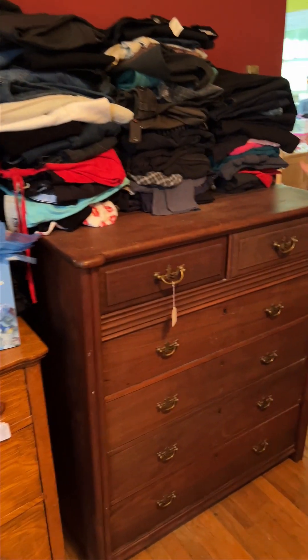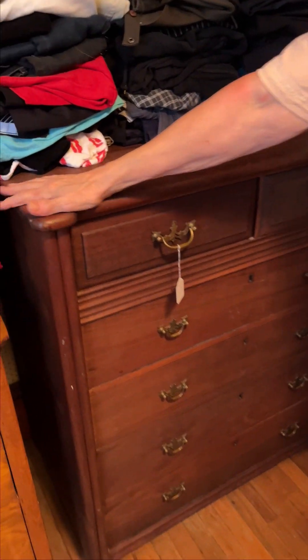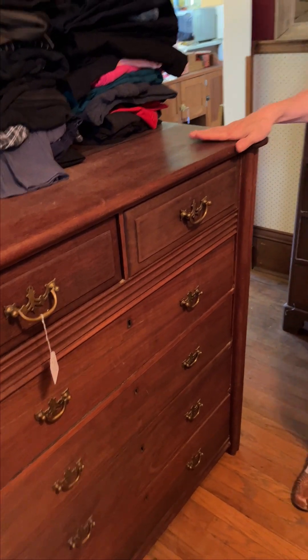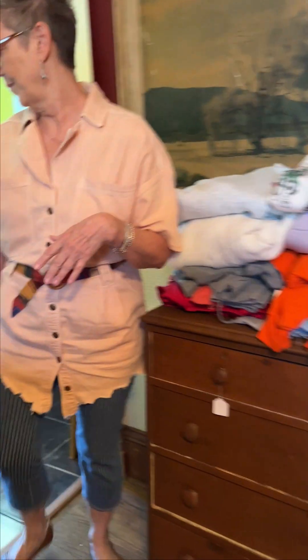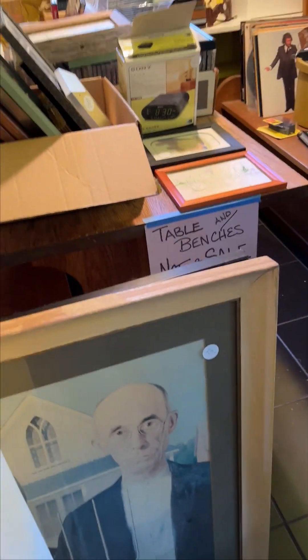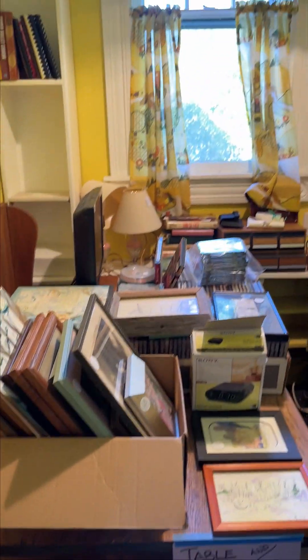Right here we've got an absolutely stunning walnut dresser. This is probably one of my favorite pieces — I always like to pick one for each sale and this is it for sure. It's gorgeous and old. Now another dresser over here, more clothes as you can easily see. We're going to move into the kitchen. You're going to see some more artwork in the little cubby and up there. We still have plenty of CDs to look at and all those CDs are now half price.